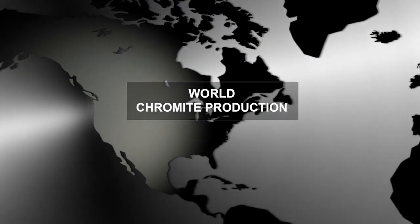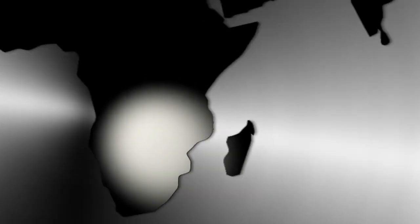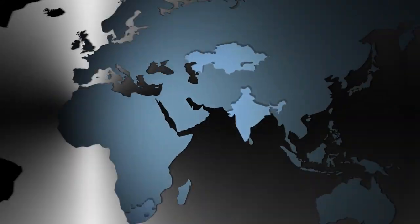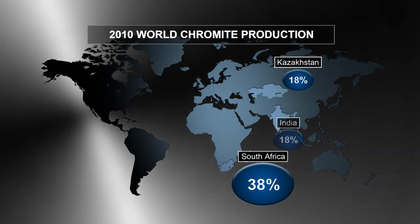Currently, most chromite products needed to supply worldwide stainless steel demand are produced in Kazakhstan, South Africa, and India — countries with abundant chromite deposits.